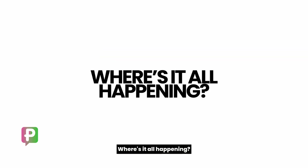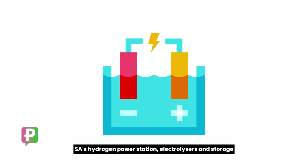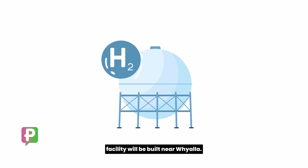Where is it all happening? The Upper Spencer Gulf is where the action will be. SA's hydrogen power station, electrolyzers and storage facility will be built near Whyalla.